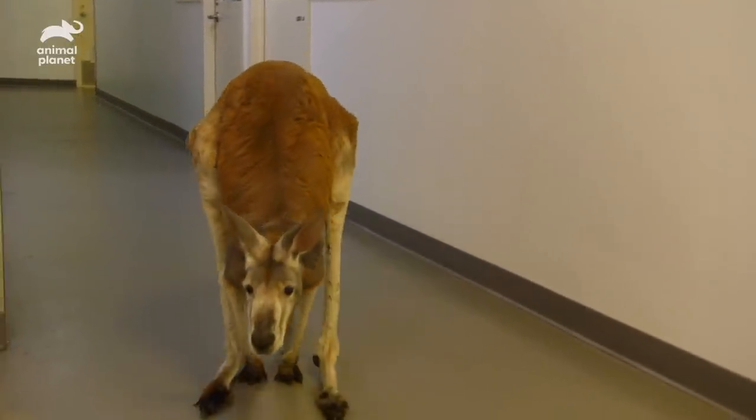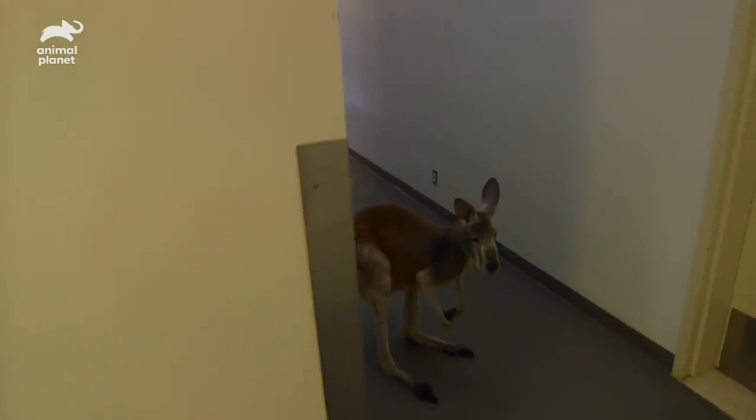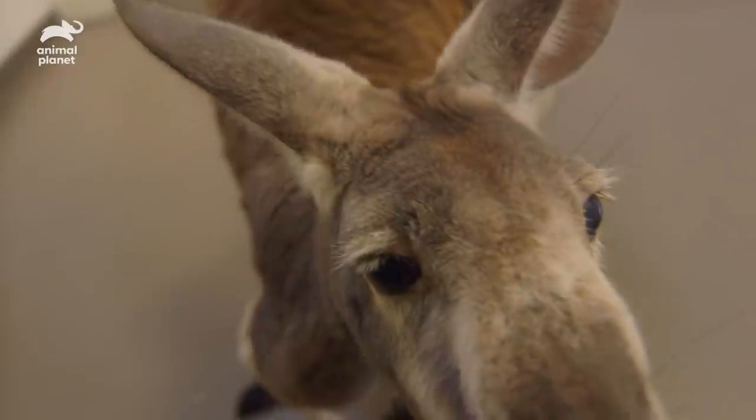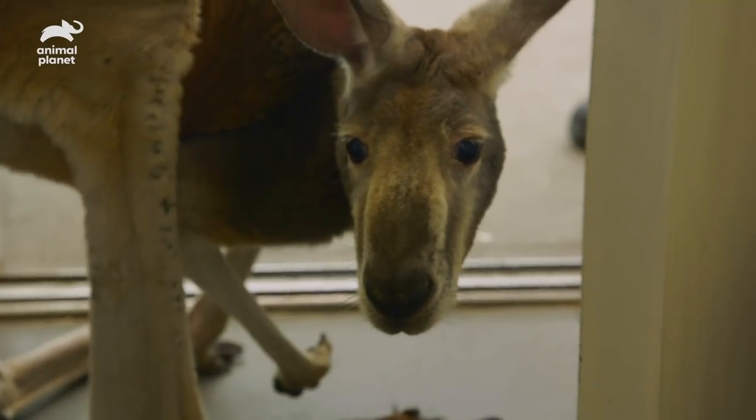Thanks so much. I appreciate the phone call. I think I need to digest a little bit, but the bottom line is we do new things here at the zoo all the time. We extrapolate from human medicine, we extrapolate from veterinary medicine. So it sounds like we'll be pretty safe with trying this out and seeing what happens.